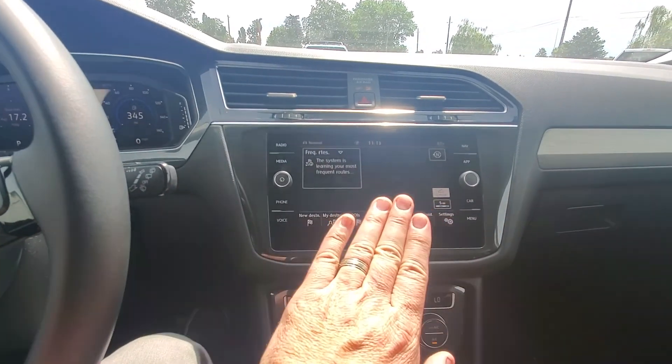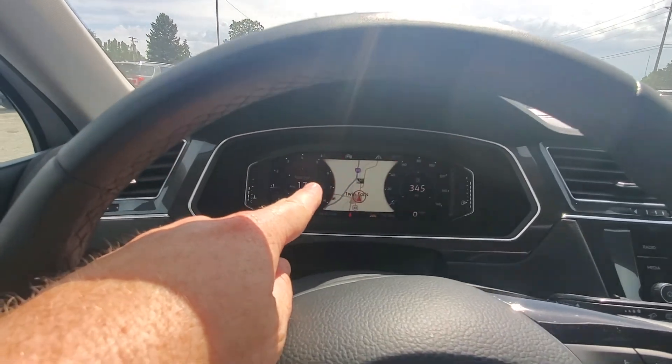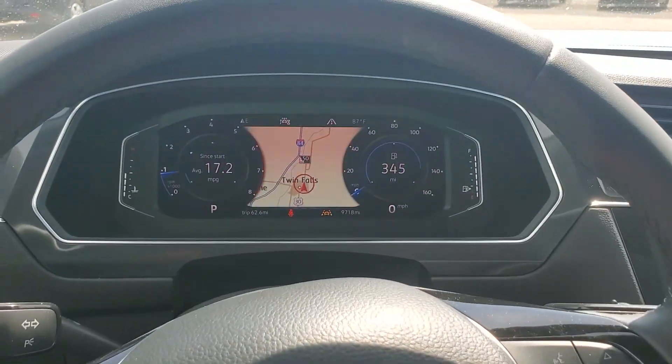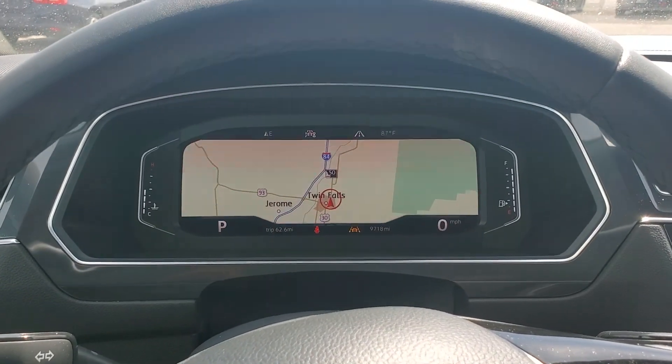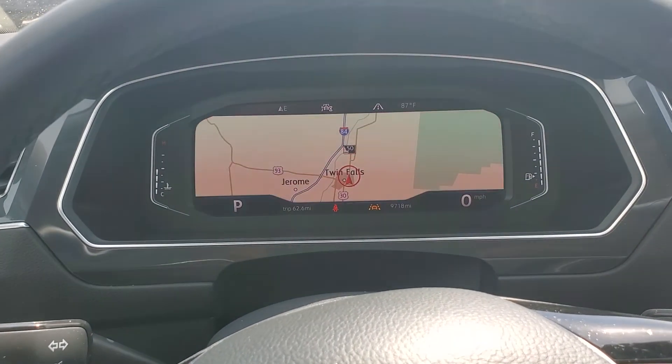There we go — sorry, a little older system there, but I found it. That button right there flips it right there. You can see the maps there. If you want to play with your radio, you can also hit this button to do that view. It might look like it's flickering in the video — that's just the frame rate, it's not actually flickering.